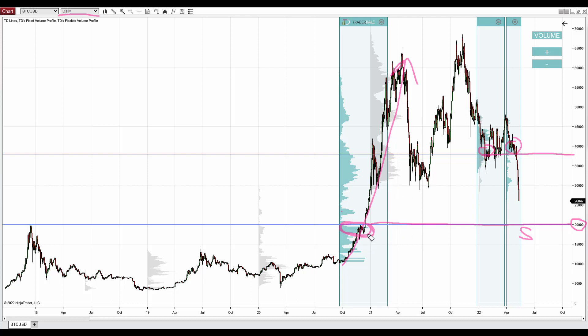So there was that strong uptrend, and within this trend there was strong volume accumulated in here. This is a sign that a lot of trading took place in this place, and most likely all of it buying. So strong buyers consider this an important level.